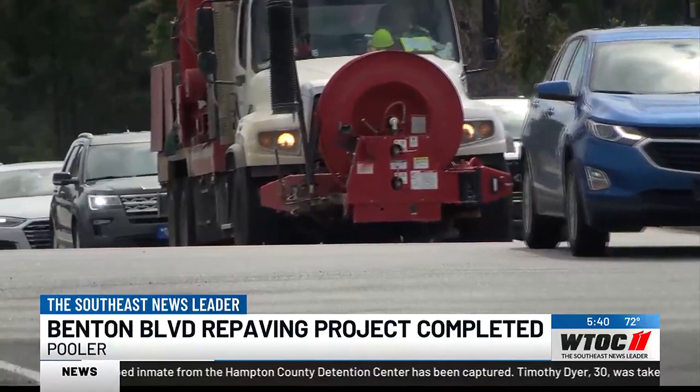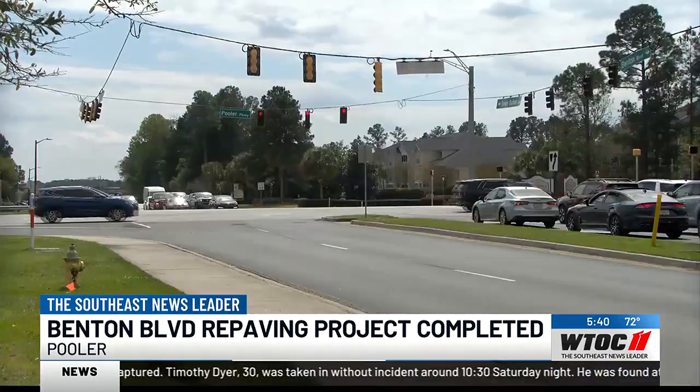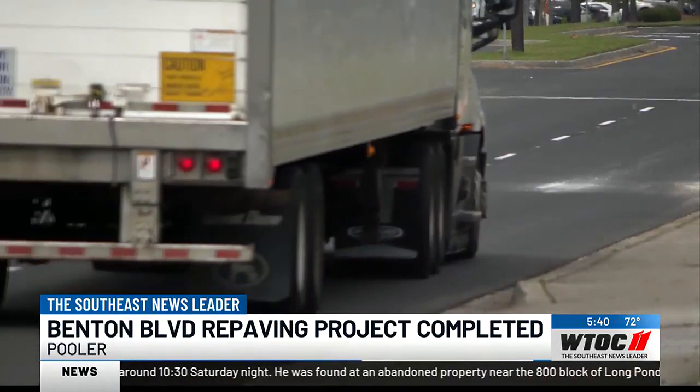The city also approved the removal of a triangular plot of land — you see it marked by that X in the right-hand bottom part of that picture — that Mayor Karen Williams called the 'Dorito chip,' which opened up space for another lane to go through the traffic light at Pooler Parkway.